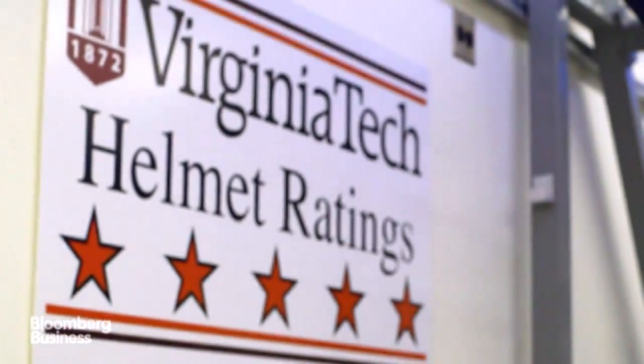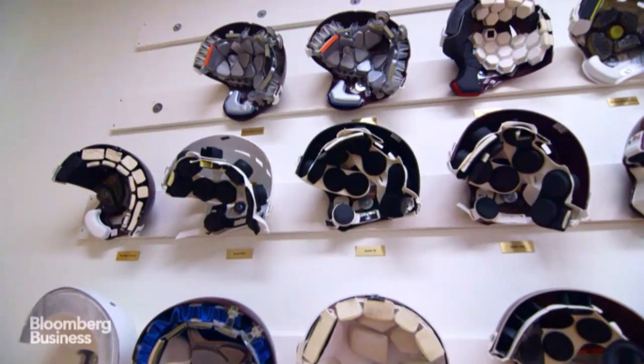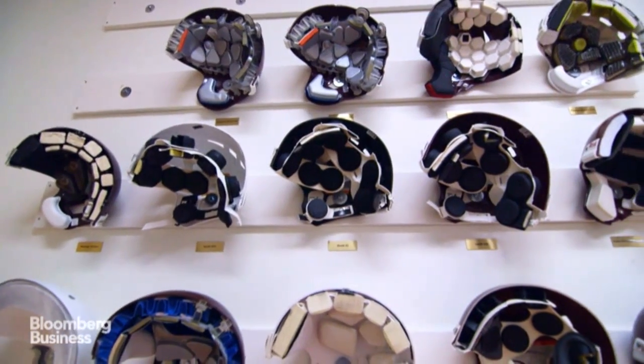When we first came out with the star system, some companies didn't agree with our methodology. Now basically every manufacturer is making five-star helmets because consumers understand the difference.